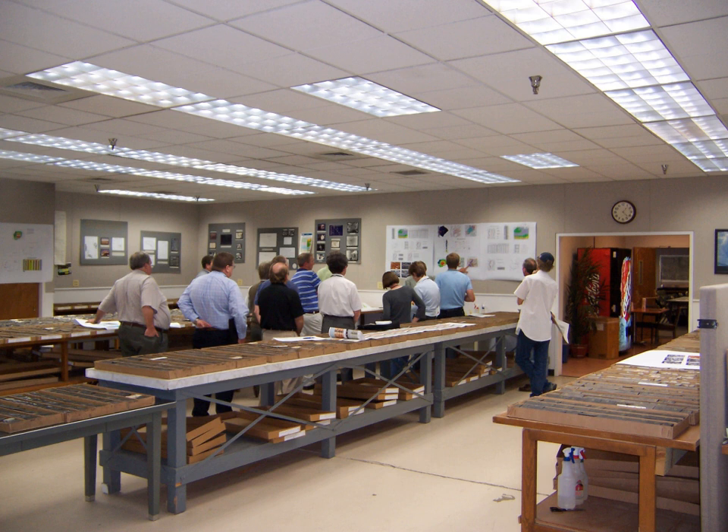The CRC Unprocessed Core Collection contains 1.1 million feet of drilled core from 31 states. This general collection contains materials from petroleum exploration and energy development holes. Unprocessed cores are in their original boxes and are stored on pallets in the CRC warehouse.